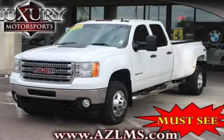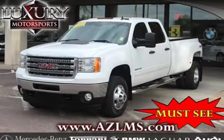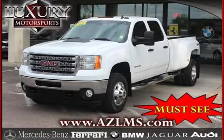This four-door truck has an eight-cylinder, 6.6-liter V8 engine, with four-wheel drive, and an automatic transmission.